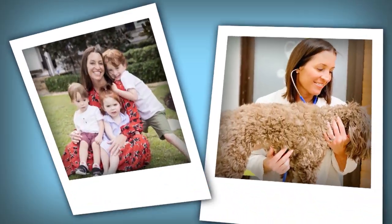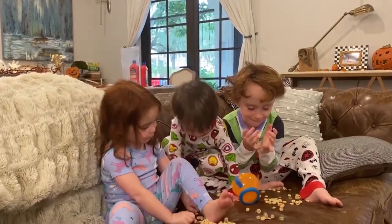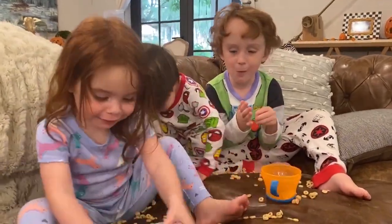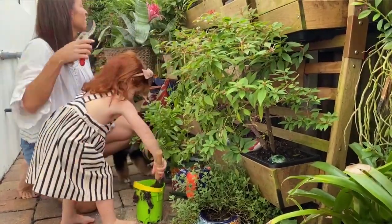Hey, Allison here. As a busy mom of three and a veterinarian, I feel like mess should be my middle name. If you know me from my blog, you know that everything I love to do creates a huge mess.